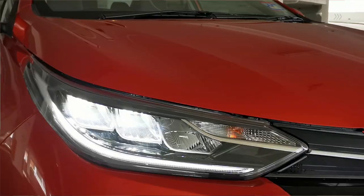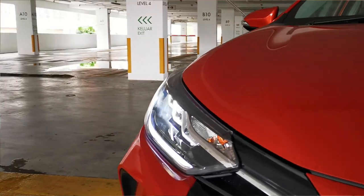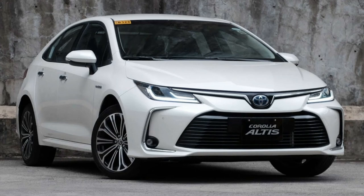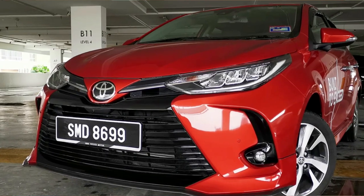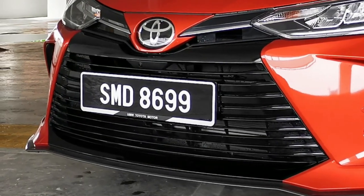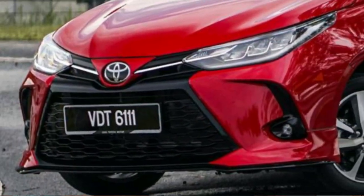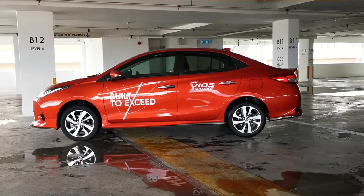Standard on all Toyota Vios variants are LED high and low beam headlights as well as LED daytime running lights. There is a new LED fog lamp housing design inspired by the Toyota Corolla Altis. In the center, the large new grille gives the Vios a more aggressive and sporty look. The Vios features a cross-hair grille design while the Yaris hatchback uses a honeycomb design instead.